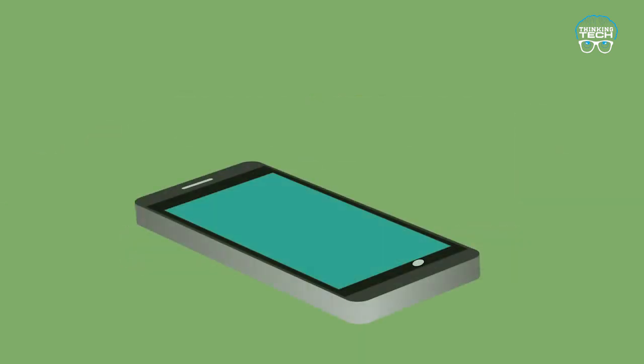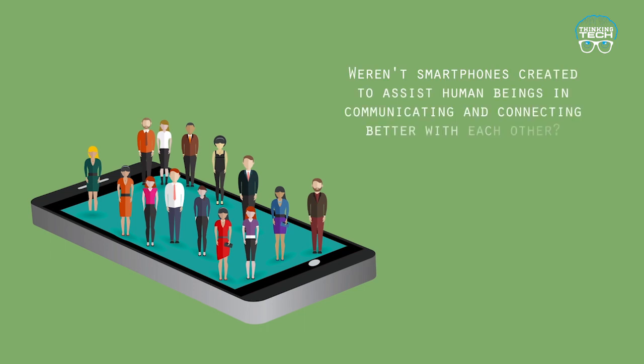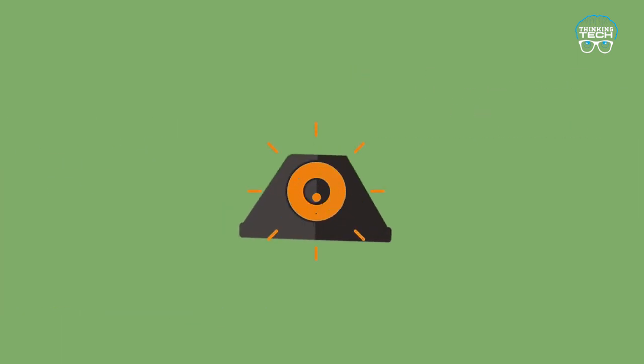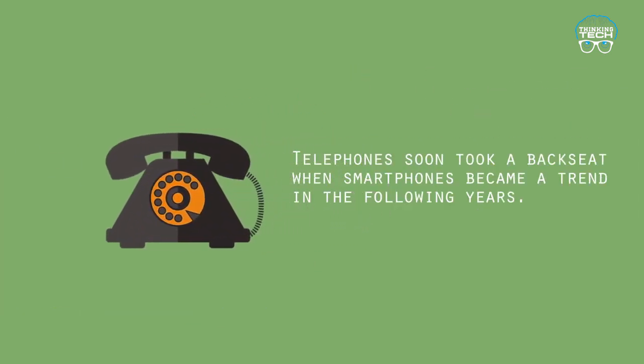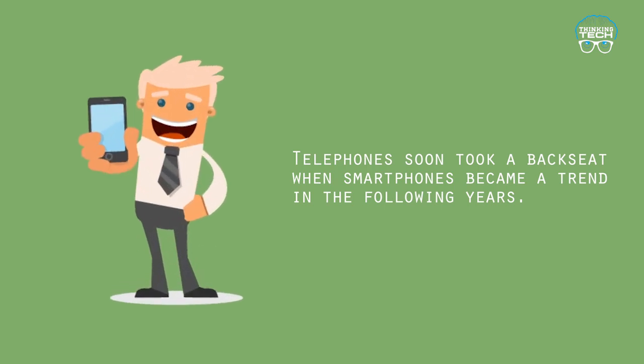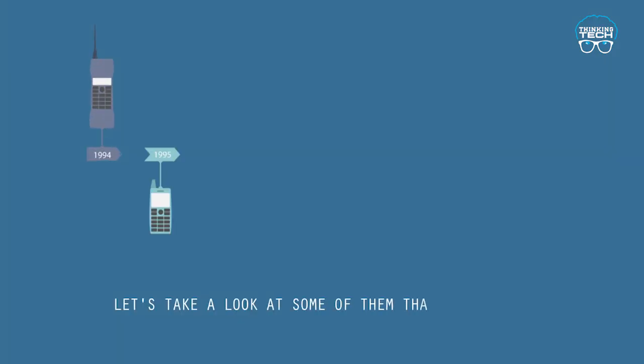Were smartphones created to assist human beings in communicating and connecting better with each other? The telephone soon took a backseat when smartphones became a trend in the following years. Let's take a look at some of them that managed to mark their presence among the millions of smartphones that were launched.